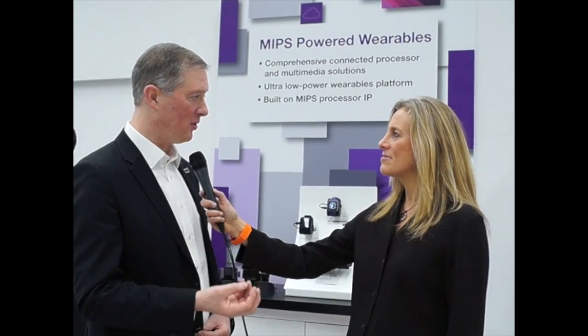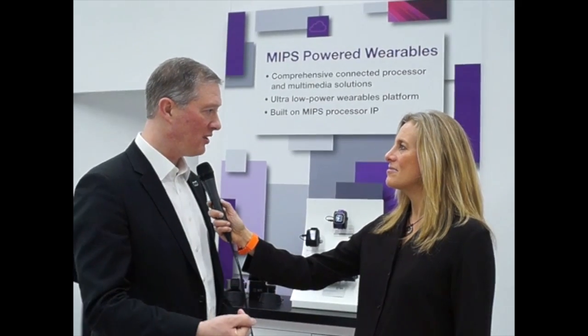We're actually working with other partners like iNeeda, who are developing specific system-on-chips for wearable devices. We expect by the end of this year you will have wearable devices that will actually have a recharge rate of 30 days — going from a one or two day recharge cycle to 30 days.